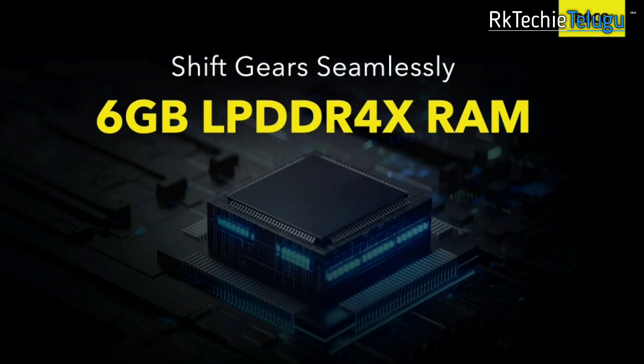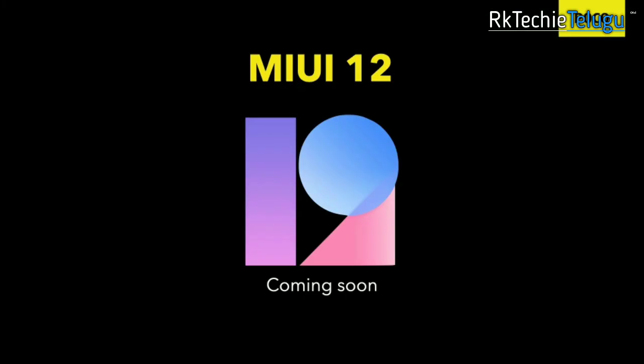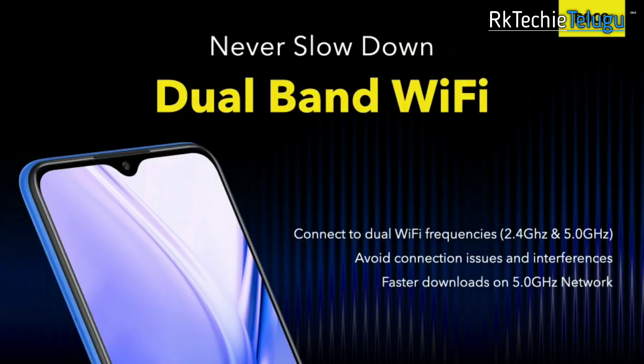You have versions up to 128GB storage. You have maximum storage. You also get a MIUI 12 update with a clean experience.